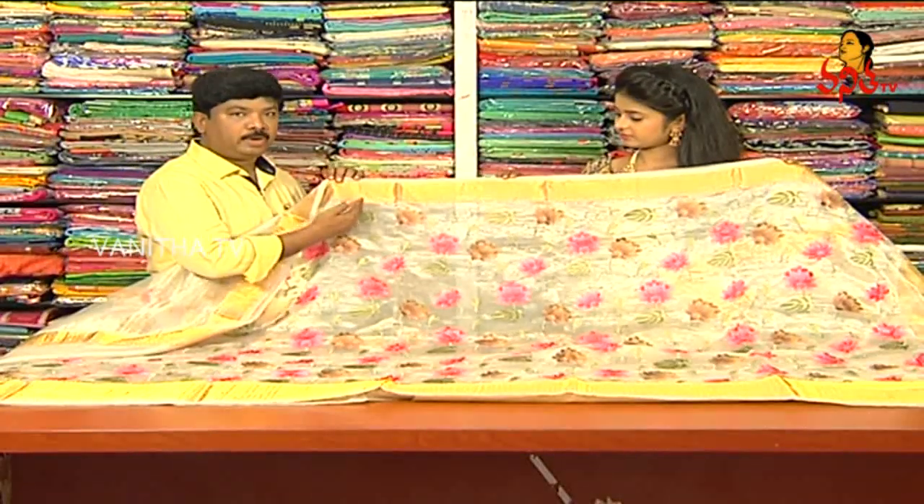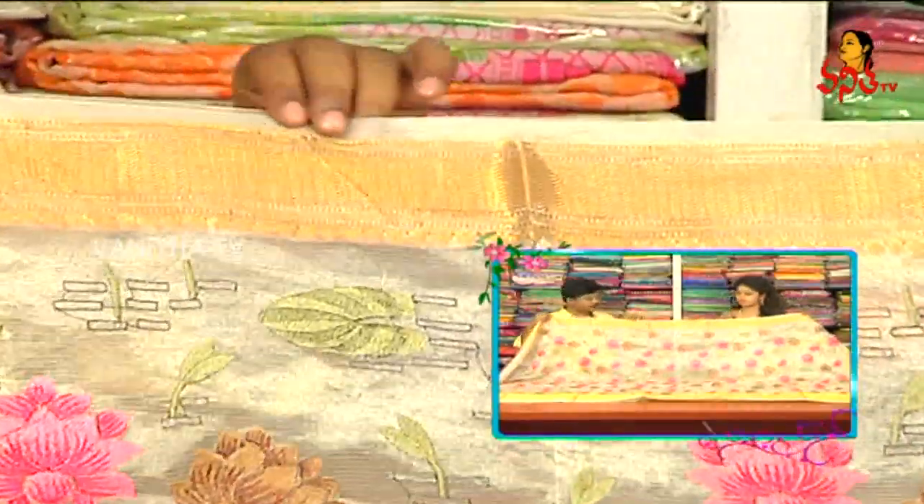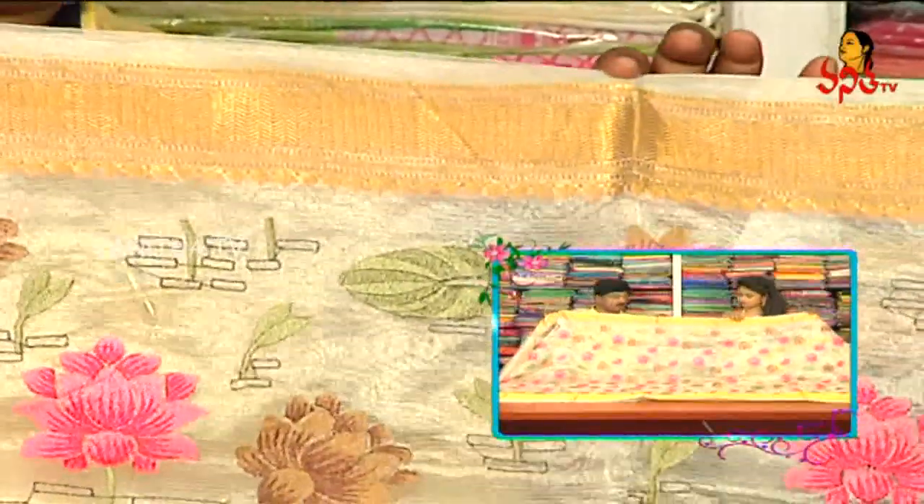We also have a border. We have a complete gold color. We also have a gold jerry border.